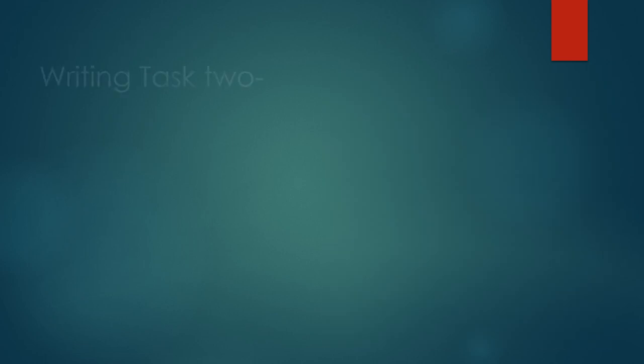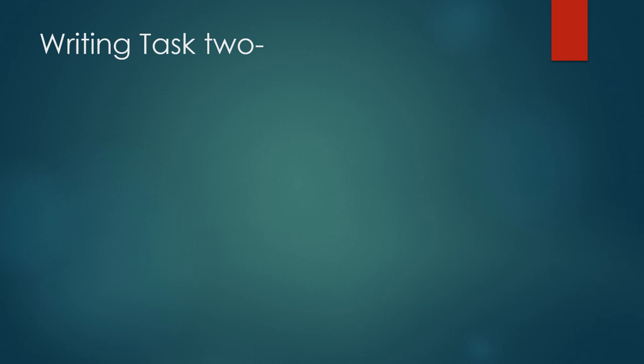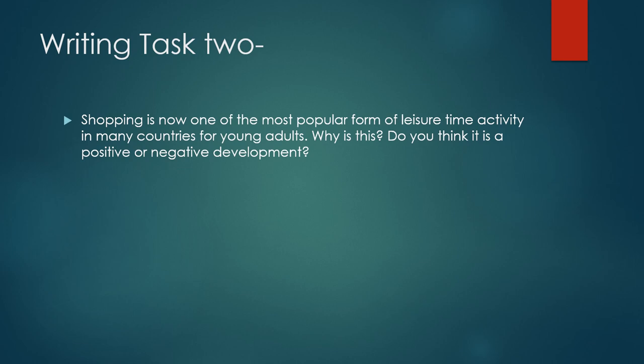For Writing Task 2, some students said it was easy, some said it was quite difficult. The topic was: 'Shopping is now one of the most popular forms of leisure time activity in many countries for young adults. Why is this? Do you think it is a positive or a negative development?' You have to give reasons for why this is happening, and then choose either positive or negative.